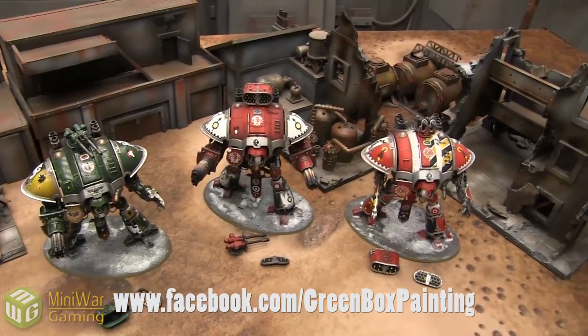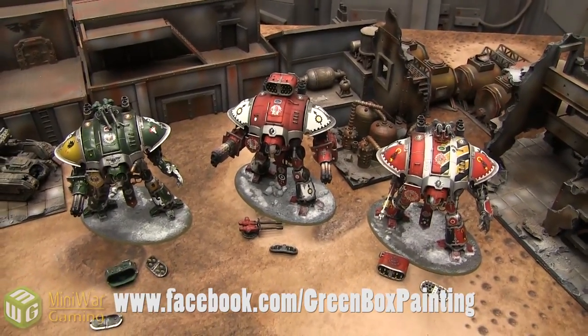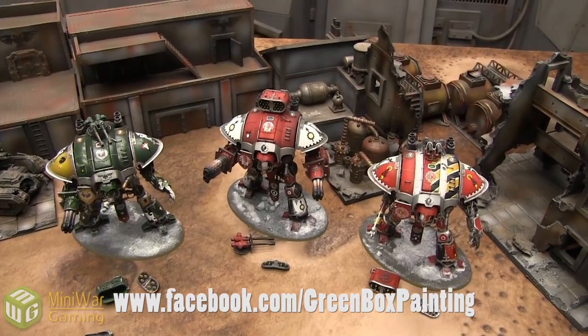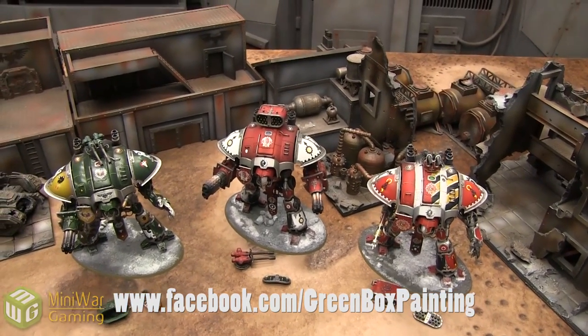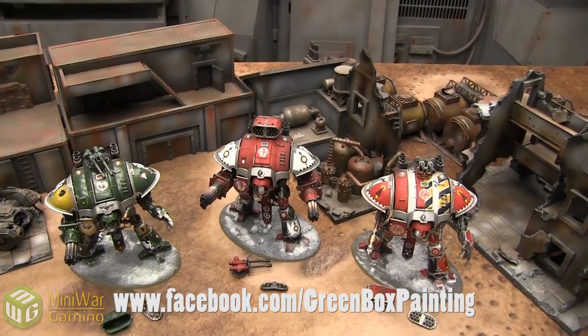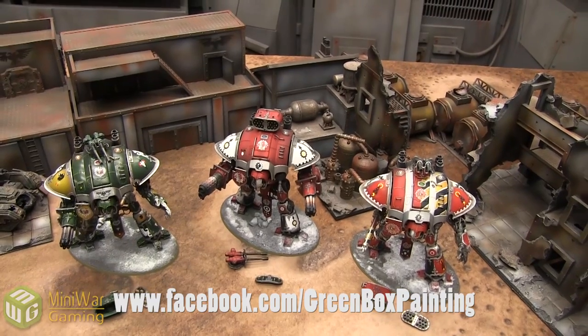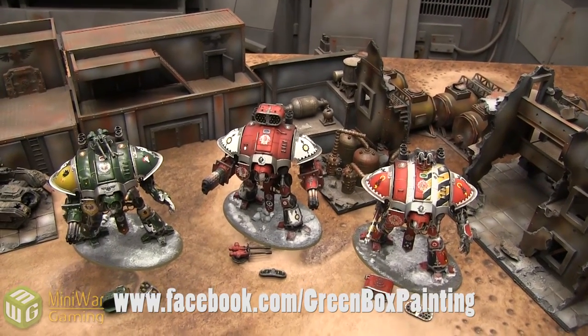These will give us some more reinforcements for armies that need help in our battle reports. Go to facebook.com/greenboxpainting whether you're just interested in following the page to fill your feed with awesomely painted miniatures or because you want to contact them for a commission of your own. We definitely recommend their services. Now we're going to show you some high-quality pictures of these titans as well as other work they've done. Thanks for watching and happy gaming.